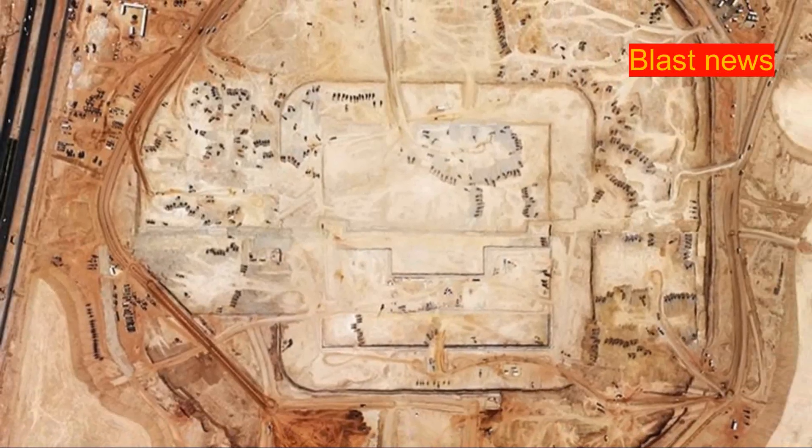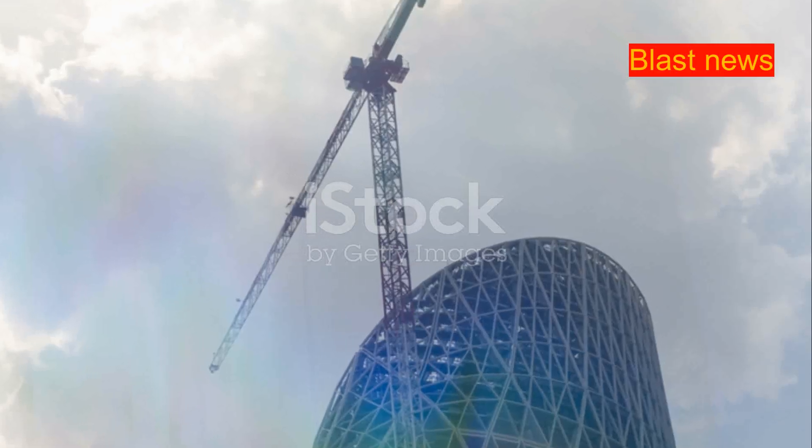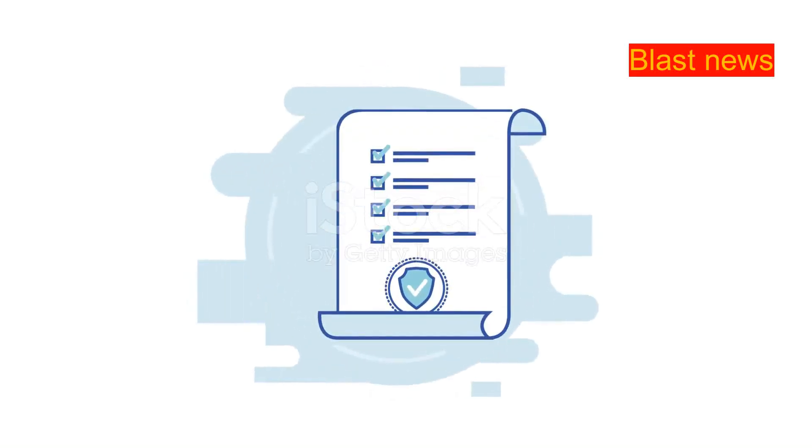Another challenge is the sheer scale of the project. The Muqab is so large that it requires a massive amount of materials. To meet this demand, the construction team is using prefabricated components, which helps speed up construction and reduce waste.